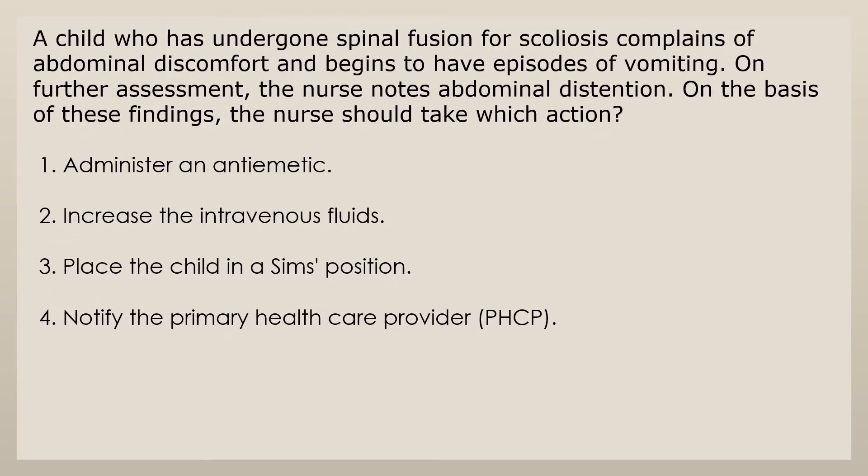A child who has undergone spinal fusion for scoliosis complains of abdominal discomfort and begins to have episodes of vomiting. On further assessment, the nurse notes abdominal distention. On the basis of these findings, the nurse should take which action? 1. Administer an antiemetic. 2. Increase the intravenous fluids. 3. Place the child in a Sims position. 4. Notify the primary health care provider.